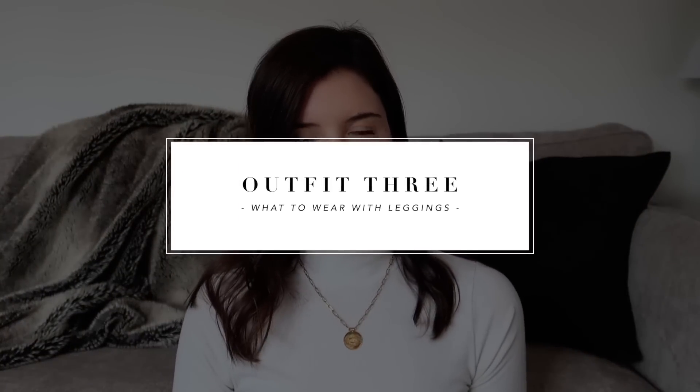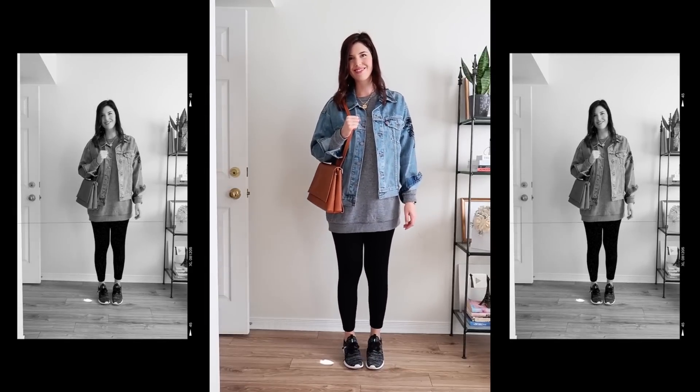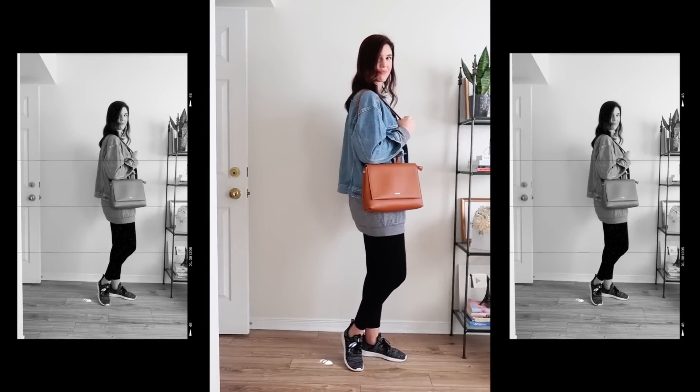Moving on to outfit three, starting off with the casual looks. This is such an easy athleisure vibe to wear with leggings — I feel like athleisure is the easiest way to go because leggings are so comfy and casual. Here I'm wearing a pair of running shoes and a big oversized gray sweater — longer again, so my bum is covered — and then I added a denim jacket on top, which really adds to that casual and relaxed vibe. For accessories, I paired it with the cognac brown handbag worn as a shoulder bag, and also a gold necklace, which helps elevate even the most simple casual look.